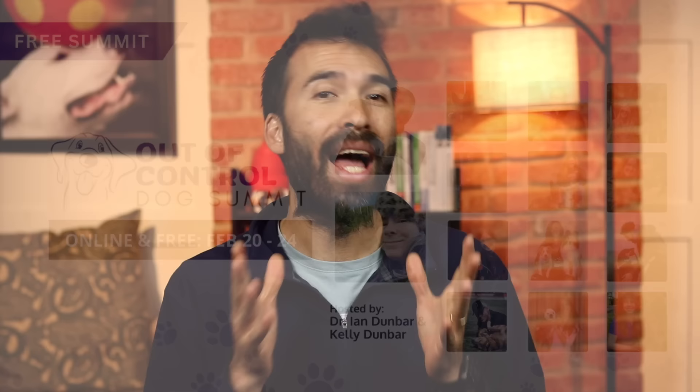Hi everybody. Welcome to Dunbar Academy Quick Tips. I'm Jamie Dunbar. And before we get started, please make sure you're subscribed so you never miss one of our videos. And if you want to learn more about managing out-of-control dog behavior, you should sign up for our free Out-of-Control Dog Summit, live February 20th to 24th, 2023, or check out our free courses on DunbarAcademy.com. You'll find links for both in the description below.